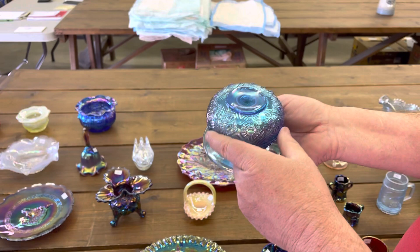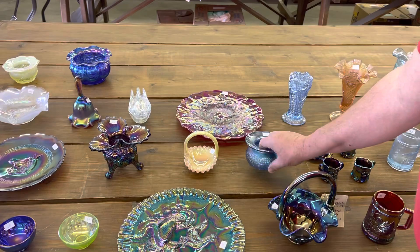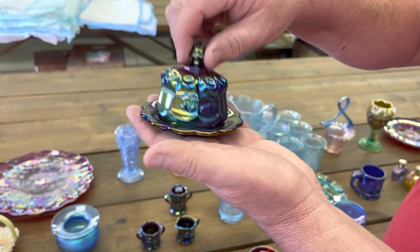Cherry and thumbprint miniature set — a little bitty set. There's the butter dish, table set. You've got the spooner, creamer, and sugar down here, and a tall spooner.